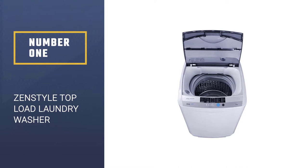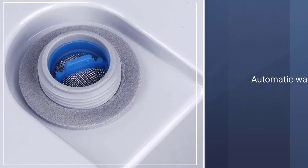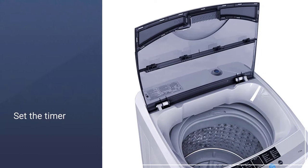Number 1. Most Popular. ZENSTYLE Top Load Laundry Washer. True to its name, the ZENSTYLE Full Automatic Mini Multifunctional Washing Machine lets owners have peace of mind while using an appliance with style. It has a range of features that cover the laundry basics, like the automatic washing function. This lets you do other tasks while the washer puts the spin cycle in motion.